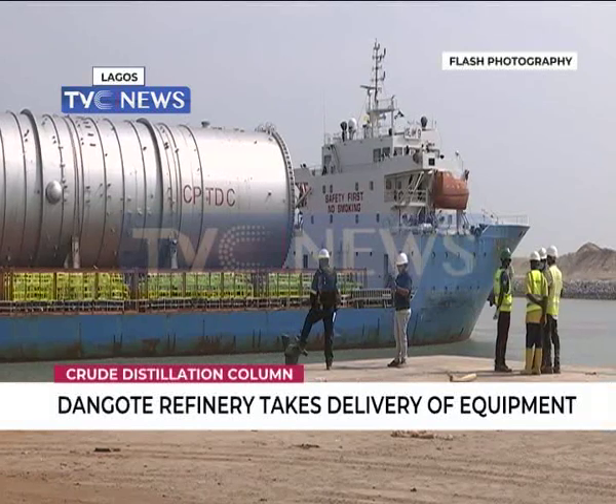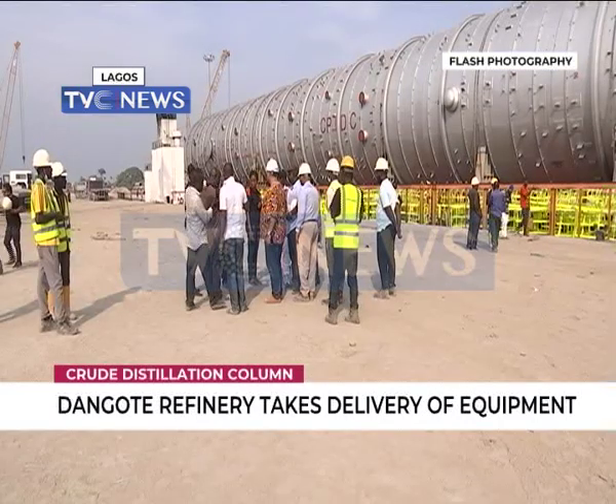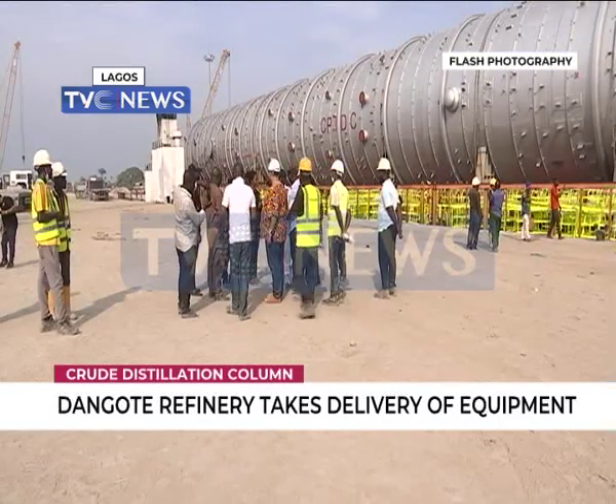Dangote Refinery is currently training young Nigerian engineers in India in preparation for the takeoff of its refinery and petrochemical plants.